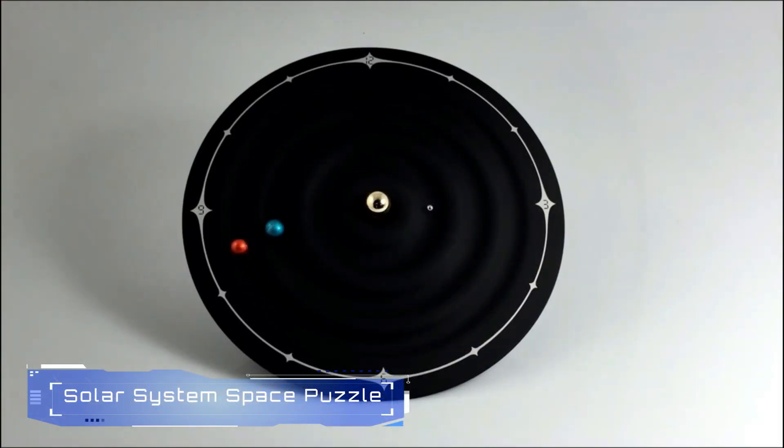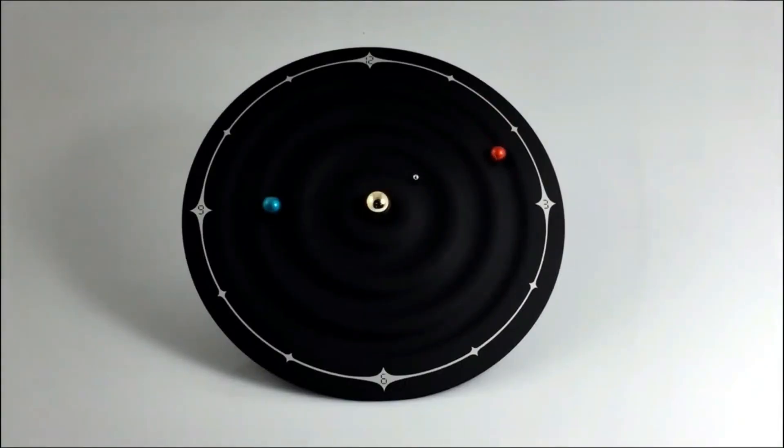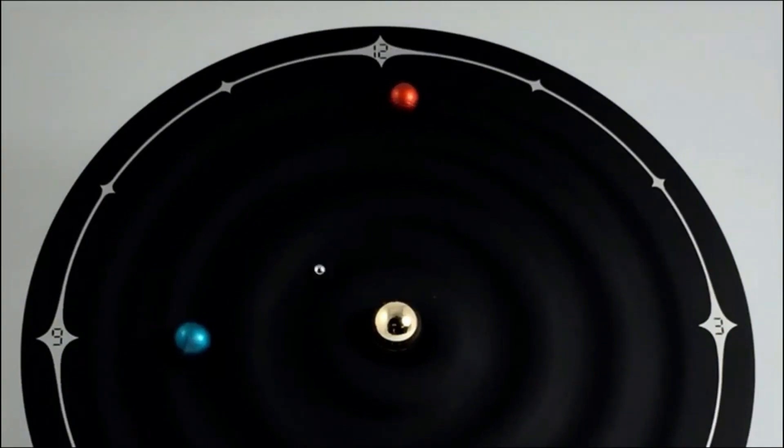3. Solar System Space Puzzle. The Solar System Space Puzzle by A2Play is a boredom-busting brain teaser. With 1,000 pieces, it takes you on an exciting space adventure through the cosmos. As you piece together the planets, enjoy the complimentary two-sided poster — one side displays the planet puzzle, while the other shares fascinating solar system facts. It's not just a puzzle; it's a stress-relieving, mood-boosting journey into the universe.